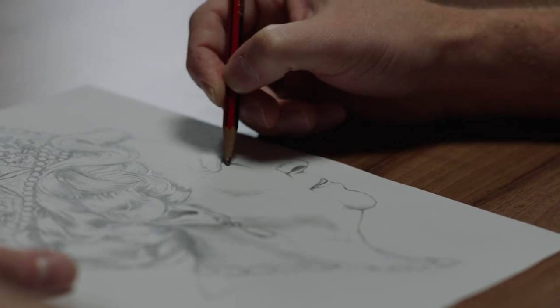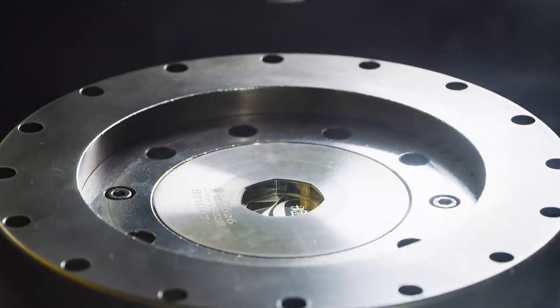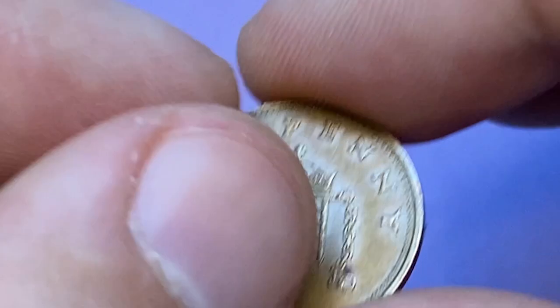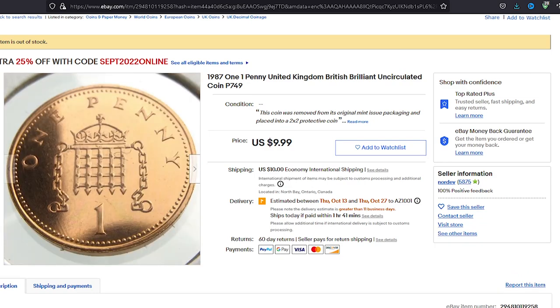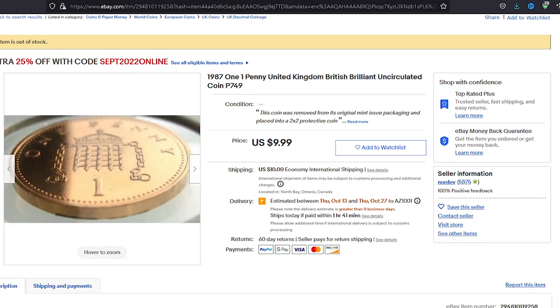The rims have numerous tiny nicks all around. As mentioned, these coins were struck by the millions, so they're worth just a penny at circulated grades. Even at uncirculated superb gem condition like MS69 — just one grade lacking perfection — they are worth about $10. A brilliant uncirculated gem was sold for a little less than $10 on eBay on September 12th.